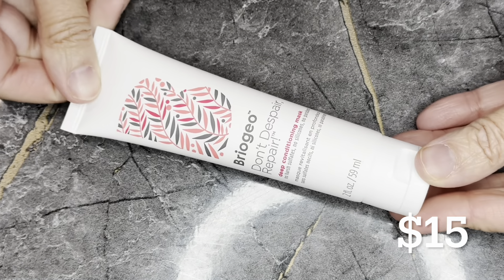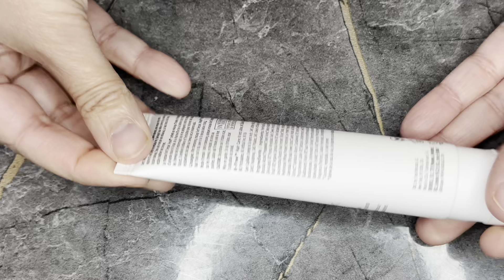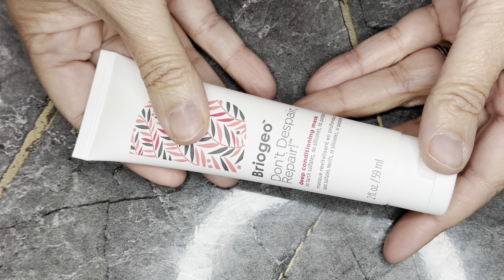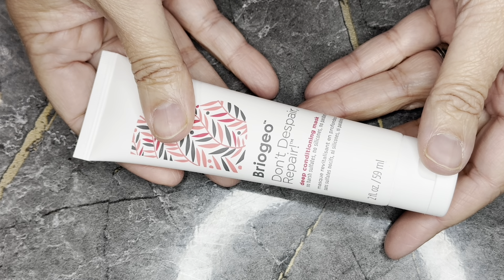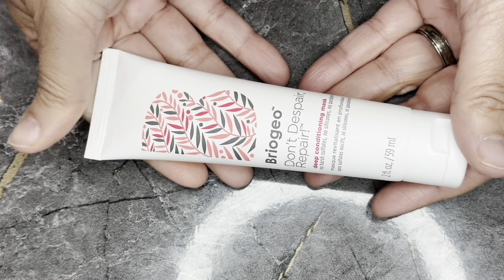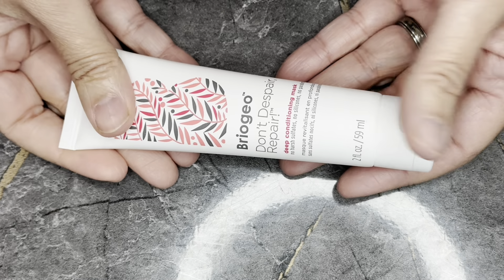Next we have — and I've gotten a million of these — the Briogeo Don't Despair Repair Deep Conditioning Mask in a two fluid ounce travel size, retailing for $15. On days I want to do a scalp rinse or a pre-wash, I'll go in with this as a conditioner to give my hair back some moisture. But I have so many of these, I'm not sure what I'll do with it.